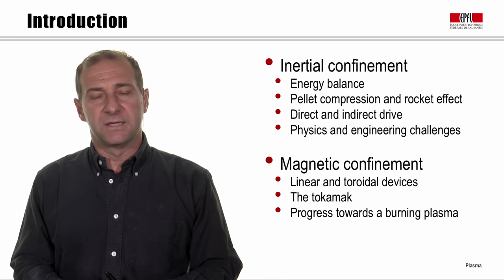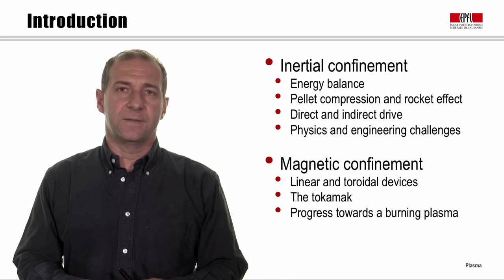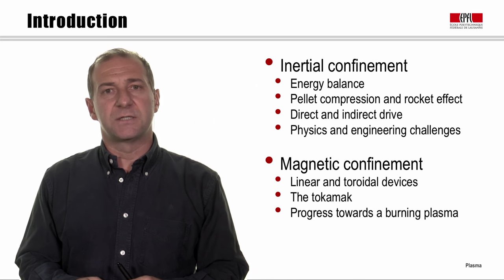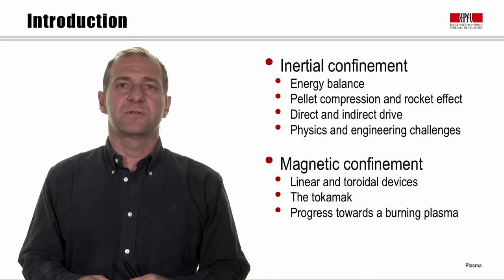For magnetic confinement, we'll look at the linear and toroidal devices, their differences and similarities. We'll look at the tokamak concept, and we'll briefly illustrate the progress we are achieving towards the burning plasma.